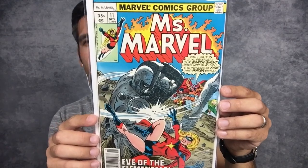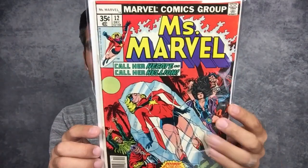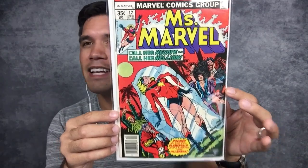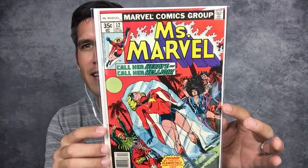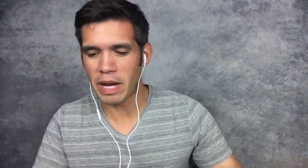It's really fun to dig through back issues when collecting a run. One thing I really like is that this book — Miss Marvel number 12 — may not be anything significant on its own, but if you're looking for it to complete your run, it is the world to you. You're flipping through back issues and you find it and it's really special, just like finding a first appearance.